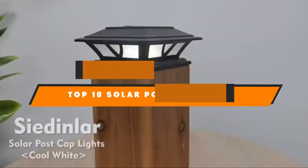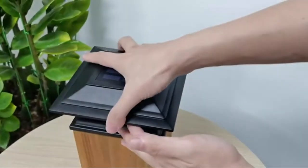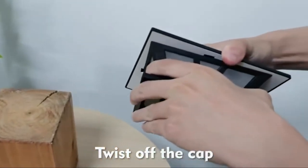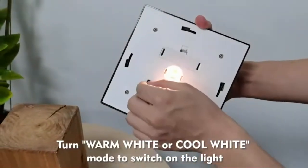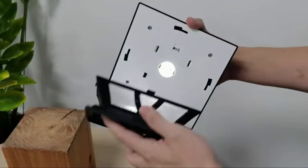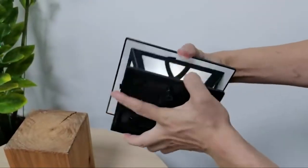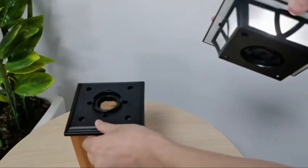Hello guys, in today's video we're going to present to you the top 10 best solar post cap lights available on the market today. We made this list based on our personal preference and sorted it based on their features, prices, quality, durability, and reputation of the manufacturers. Check out the description to find out their prices and more information — we've included the links in the description below.